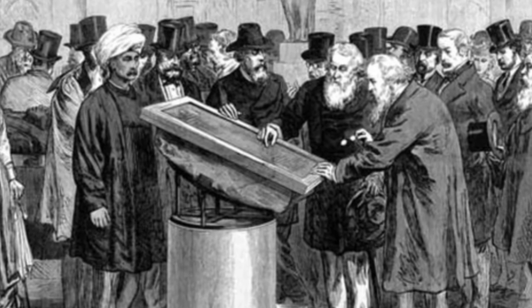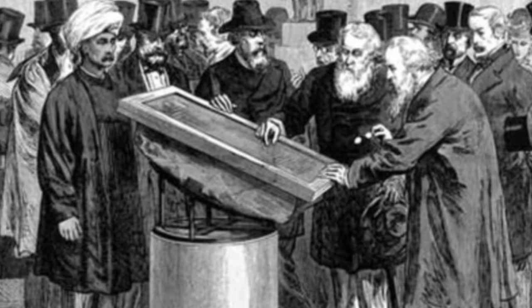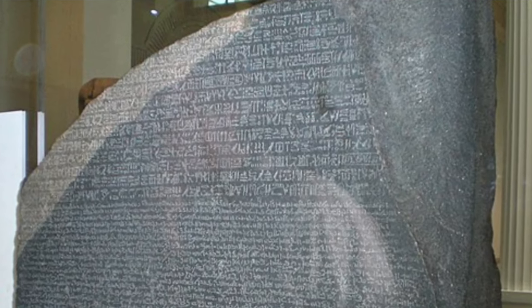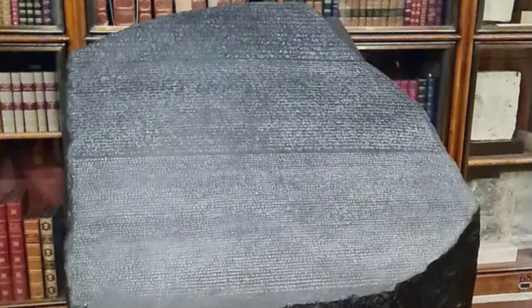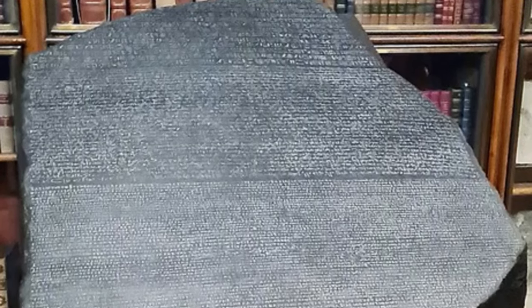It was one of several decrees from 196 BC. The stone's triple inscription proved invaluable as scholars could match the Greek words to their hieroglyphic and demotic counterparts. After being seized by British forces and shipped to the British Museum in 1802, efforts began in earnest to decipher the scripts. It would take over 20 years, but in 1822, Jean-François Champollion finally cracked the code and unlocked the secrets of Egyptian writing, allowing historians to read ancient Egyptian texts for the first time in over a thousand years.